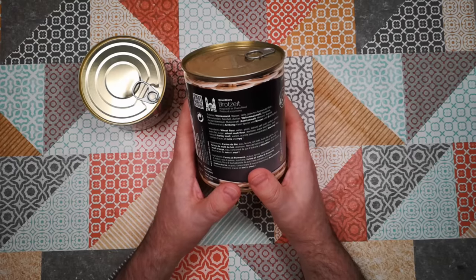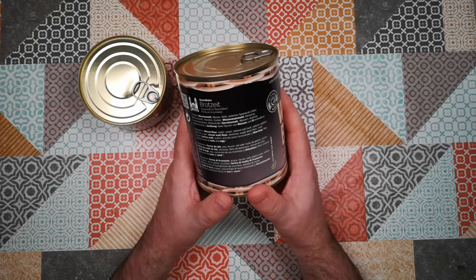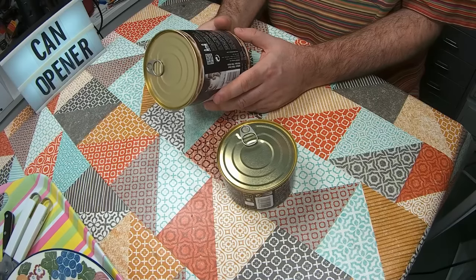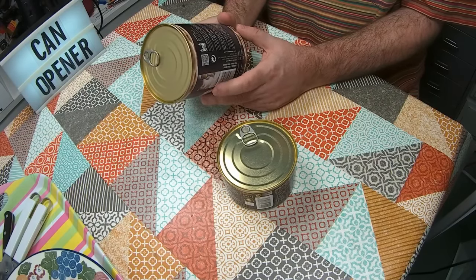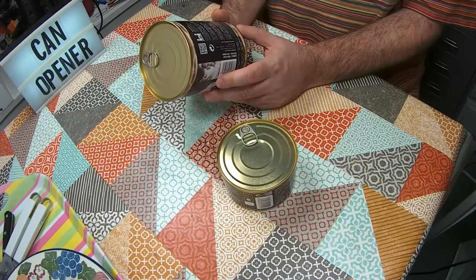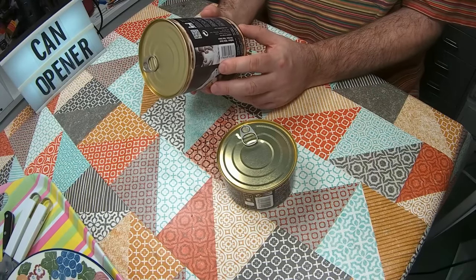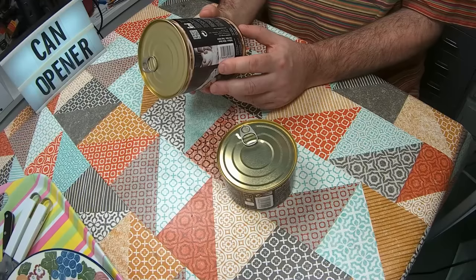The ingredients for the bread are: wheat flour, water, yeast, iodised salt, palm fat, sugar, wheat malt flour, dextrose, sugar beet fibre, malt extract, and acerola juice concentrate. And just as a warning, it may contain traces of nuts and eggs.